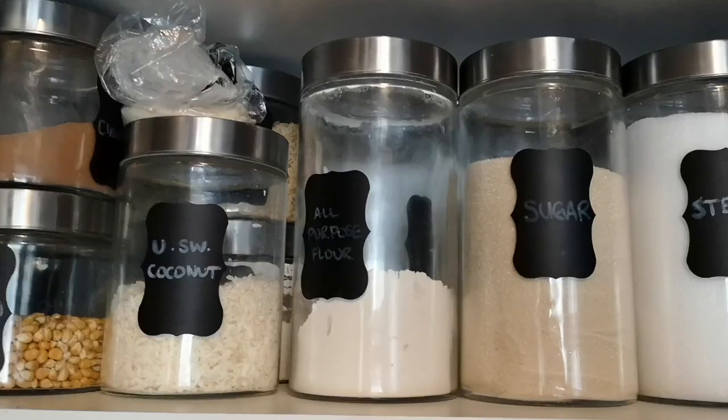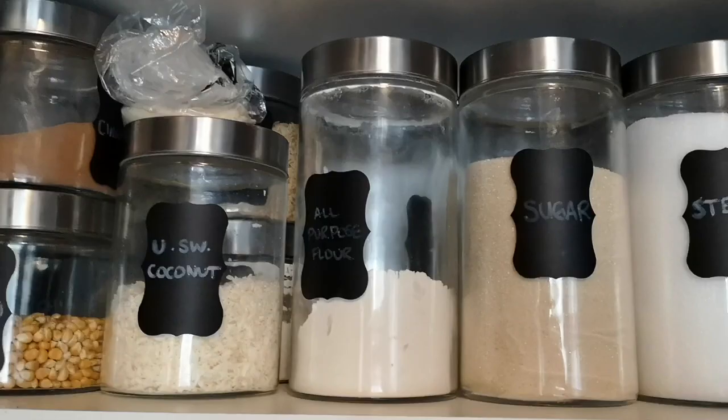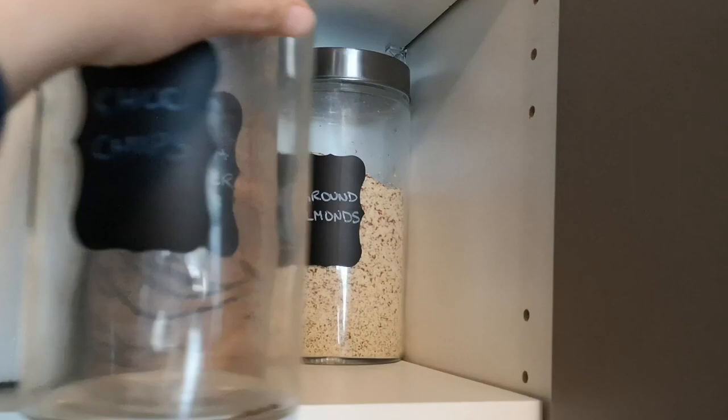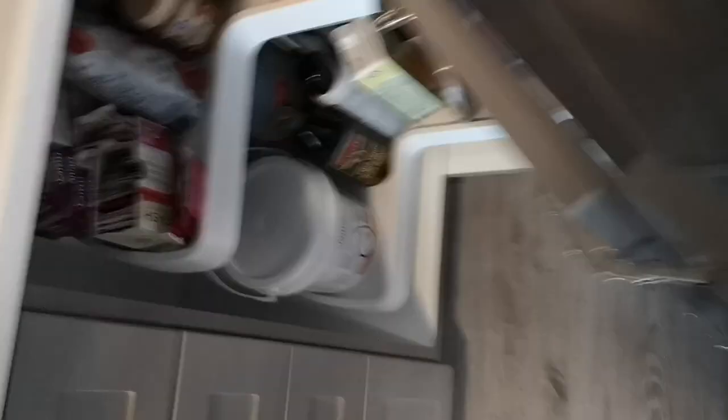All-purpose flour, sugar, stevia, cocoa powder — none of that would be okay. I've got some ground almonds, which is okay, though I'm not sure what I'd use that for. And then the rest is mostly seasoning. Pure creamed coconut should be okay because it's literally just creamed coconut. And that up there on its side is vanilla extract, which is not allowed due to the alcohol content.